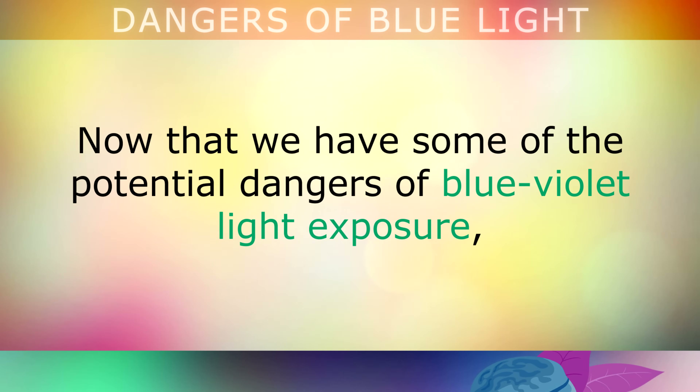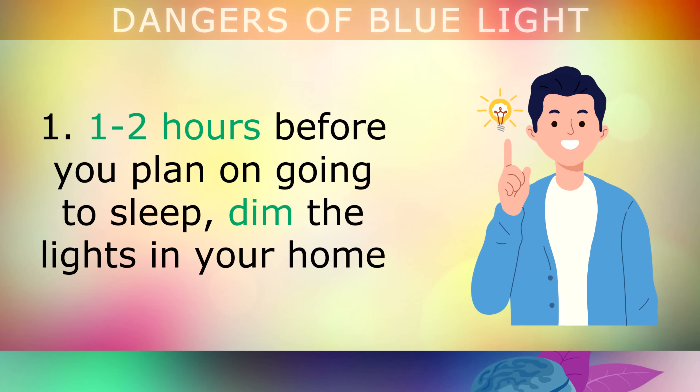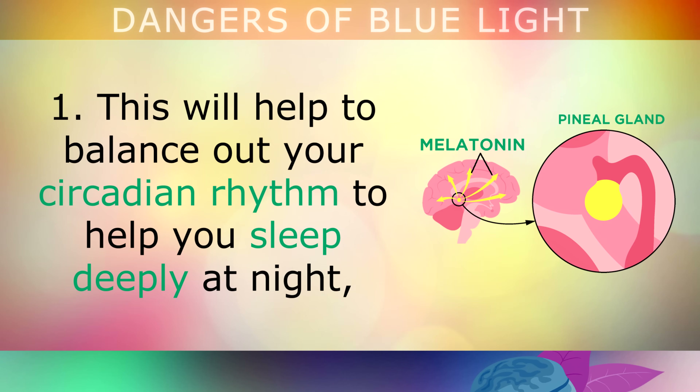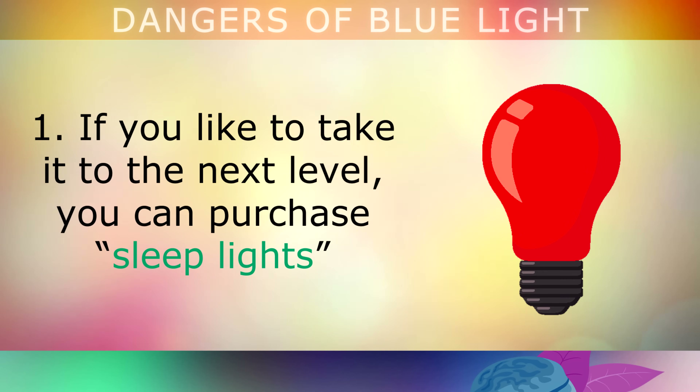Now that we've explored some of the potential dangers of blue violet light exposure, let's take a look at 5 practical things that you can do to protect and restore your eyes against blue light damage. One to two hours before you plan on going to sleep, dim the lights in your home and put away your phone and devices to give your pineal gland the signal that it's time to release melatonin. Darkening your environment will help to balance out your circadian rhythm, to help you sleep deeply at night, refreshing your eyes and normalising cortisol. Also, if you'd like to take it to the next level, you can purchase sleep lights which emit a red light that actually stimulates the release of melatonin for better sleep.